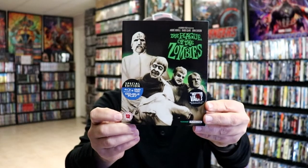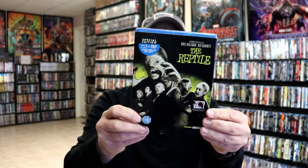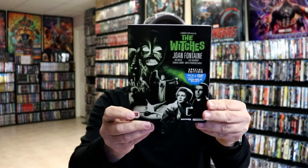We have Lust for a Vampire, The Mummy's Shroud — really nice looking artwork on this one — The Plague of the Zombies, Rasputin the Mad Monk with Christopher Lee — never actually heard of this title before — The Reptile, Scars of Dracula, To the Devil a Daughter, and The Witches.